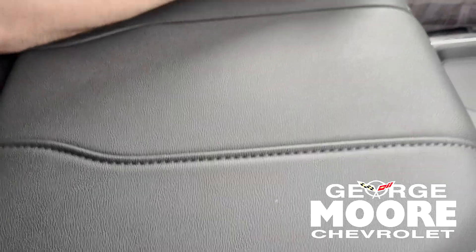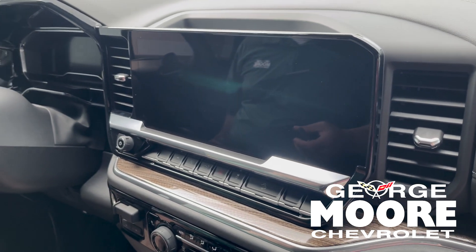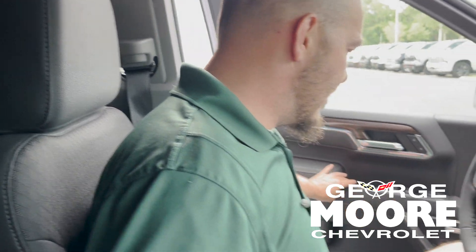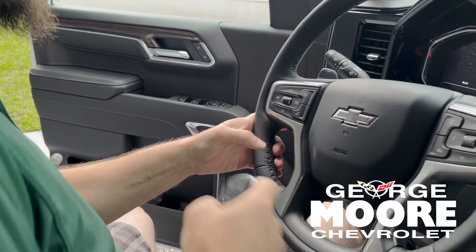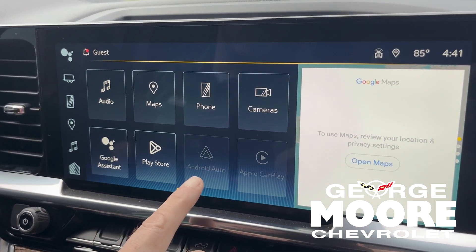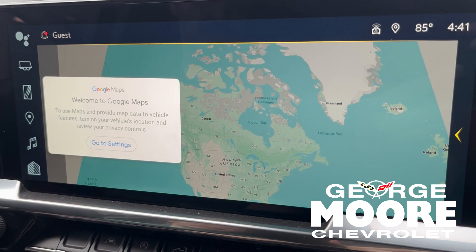It does have the really nice woodgrain trim in it, cloth seats, and power on the driver's side. It has an upgraded Bose stereo system — the stereo in these is amazing. It does have wireless connectivity, Android Auto, and Apple CarPlay both. It's already built in with Google Maps as well.